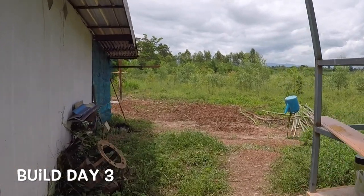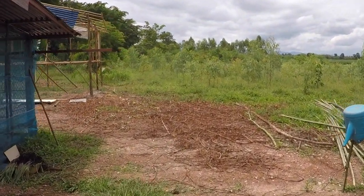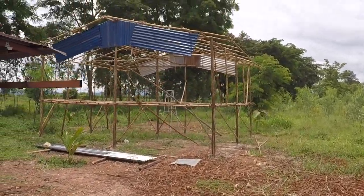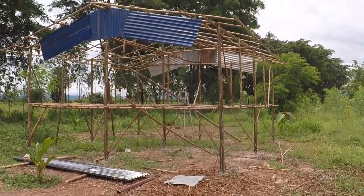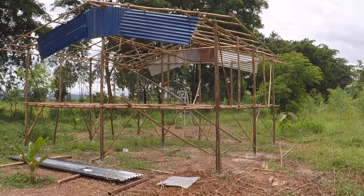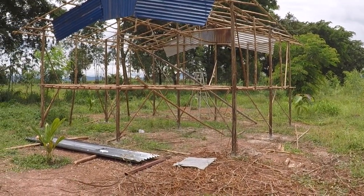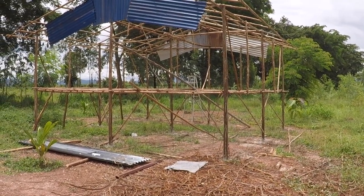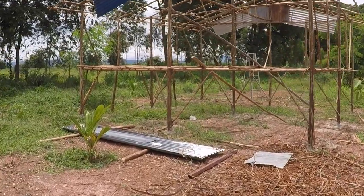Goat house build — no idea what day it is, so we'll call it 'day whatever.' It's getting there slowly but surely. We've had a bit of a to-do: one guy that was helping — Toon's nephew — he's gone off to work with one of Toon's brothers a long way away. We were struggling to get another guy good with heights, and we finally got one. Until then, me and Toon did a couple of days working on it.